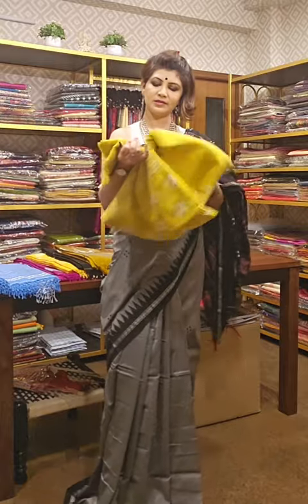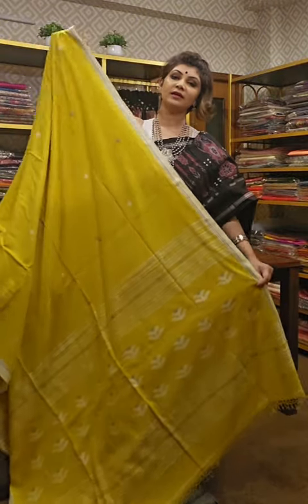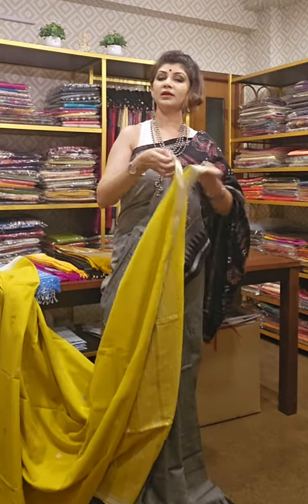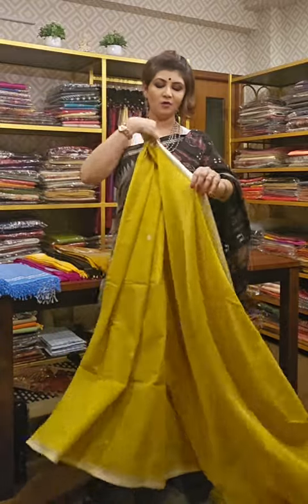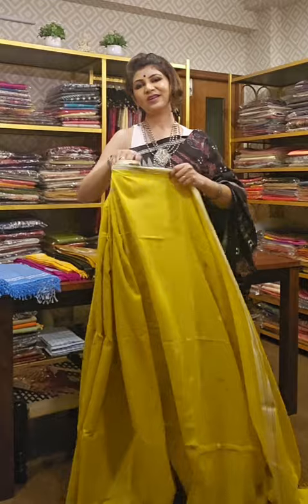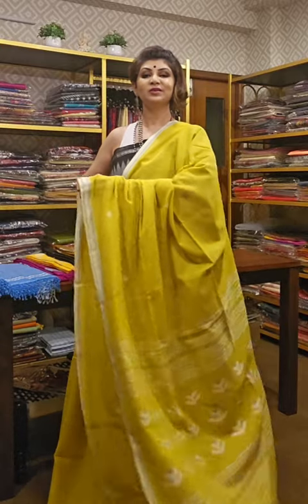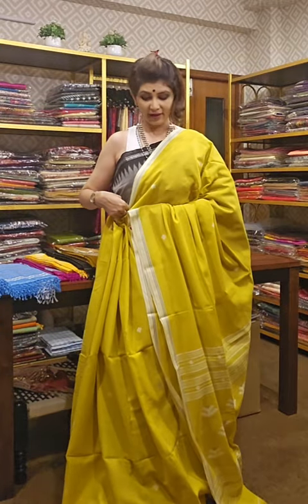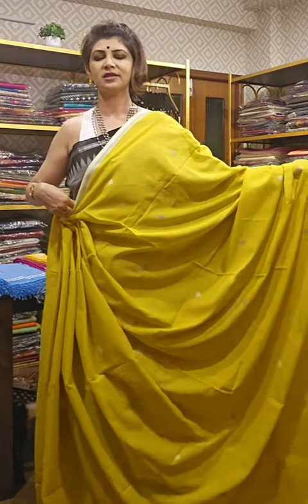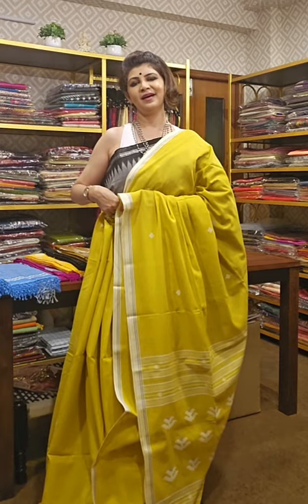The next saree is a beautiful greenish-yellow one, made on muslin cotton. These sarees are like something kept for a puja — very auspicious looking. If you want to gift a saree or buy for yourself, you must watch this video. I don't call my customers customers — they are my extended family. This saree comes along with a running blouse piece, and this greenish-yellow suits any skin tone. It gives you a glowing look.